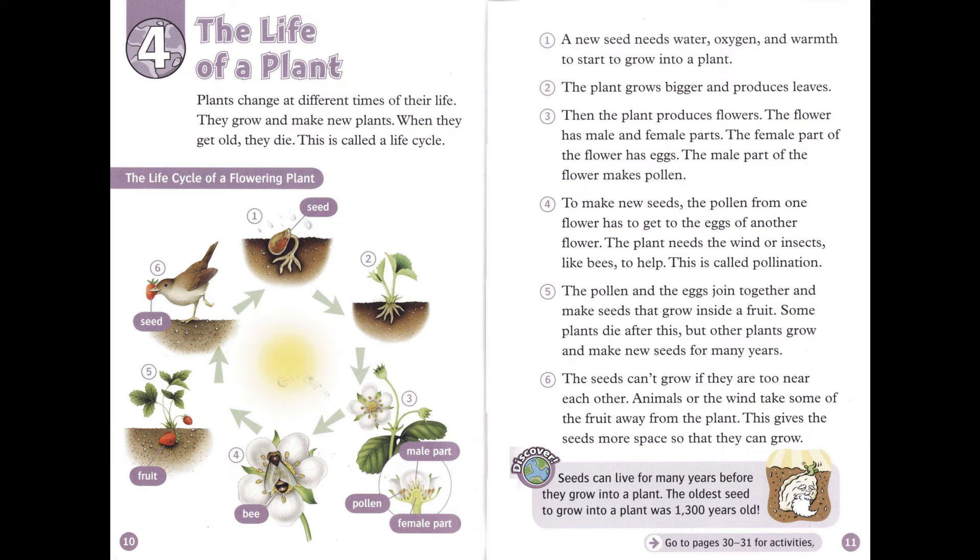The pollen and the eggs join together and make seeds that grow inside a fruit. Some plants die after this, but other plants grow and make new seeds for many years. The seeds can't grow if they are too near each other. Animals or the wind take some of the fruit away from the plant. This gives the seeds more space so that they can grow. Seeds can live for many years before they grow into a plant. The oldest seed to grow into a plant was 1,300 years old.